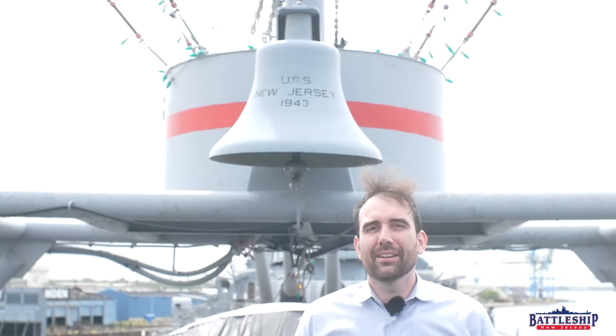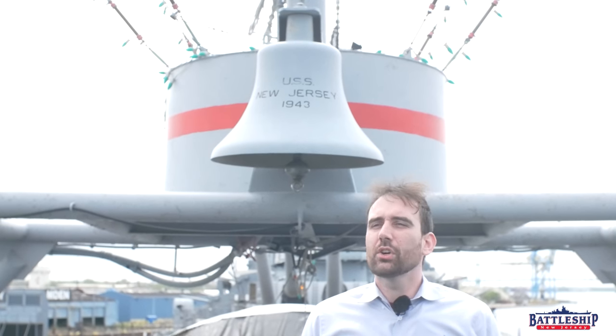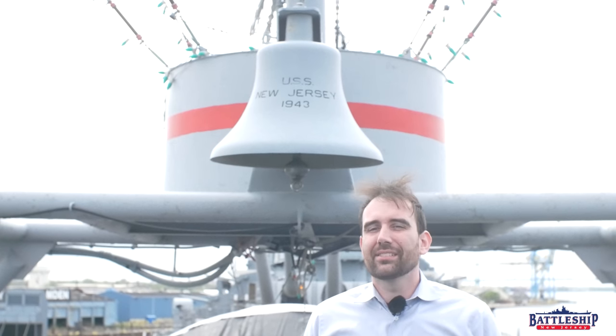Hi, I'm Ryan Szymanski, curator for Battleship New Jersey Museum and Memorial. This year is the 80th anniversary of many of our museum ships, maybe as many as a quarter of the ones in the United States, including several aircraft carriers and some battleships.